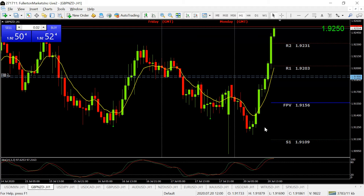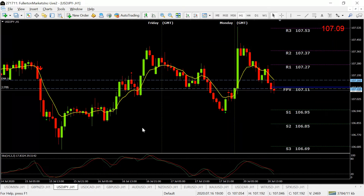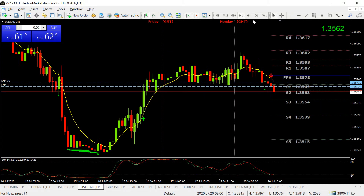The USD/JPY is neutral on my technicals, so for me that's no trade. Although the sellers are in control — the bears have control of the price and they look likely to push this down to at least 106.85 — when I see something neutral, that's no trade for me.